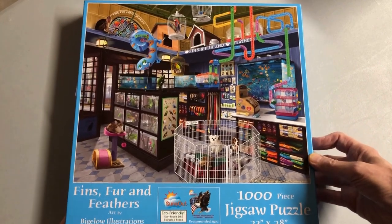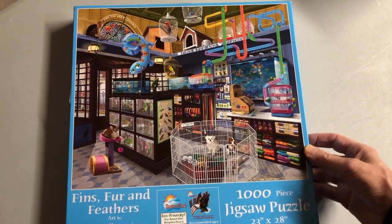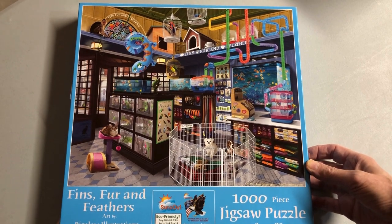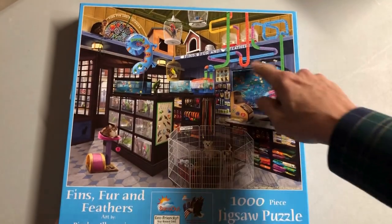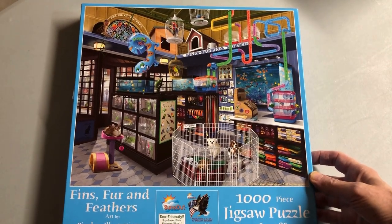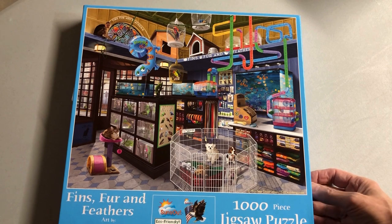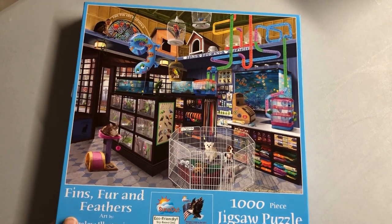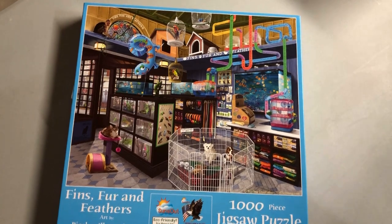Back to some more stores — this one is a pet shop where you can buy things that have fins, fur, or feathers. I drew myself crazy with this habitrail going around the entire store. You'd have to be crazy to do that in real life, but I bet somebody's done it.